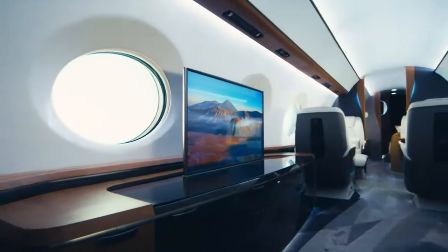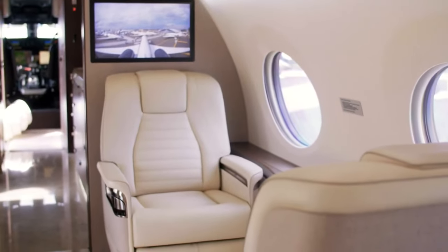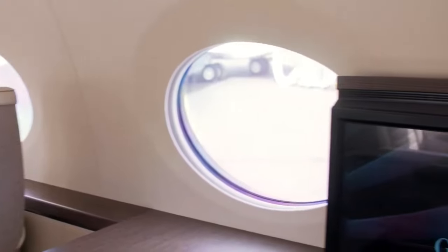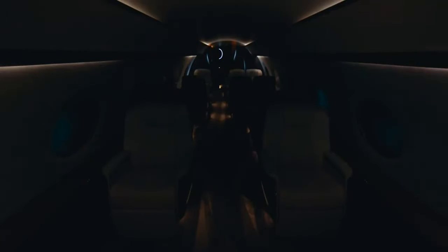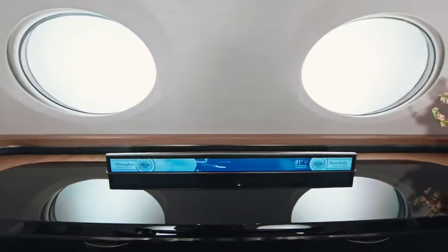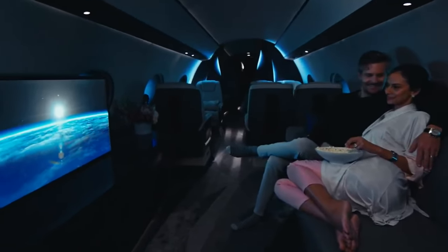Now let's talk entertainment. The G700 is fitted with the latest in-flight entertainment systems, including ultra-high-definition 4K screens. Think of it as your personal cinema, but with way better legroom. You can watch your favorite movies, binge your favorite shows, or even have a karaoke session if that's your thing. The sound system is so good, it could probably bring Elvis back to life.